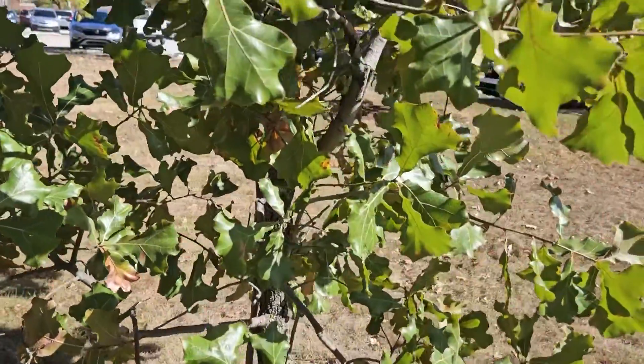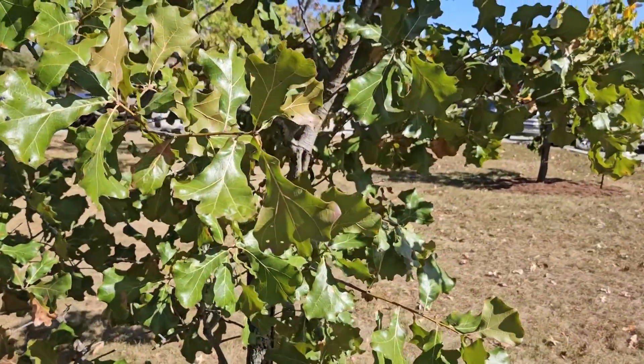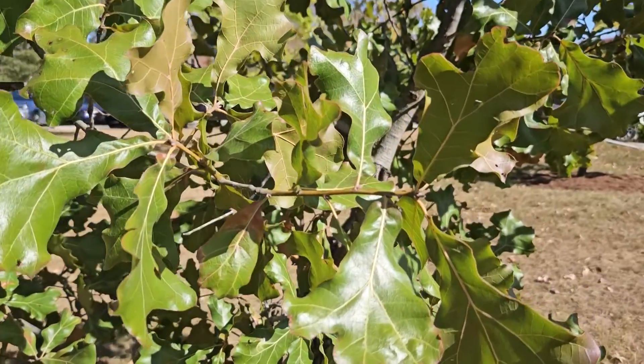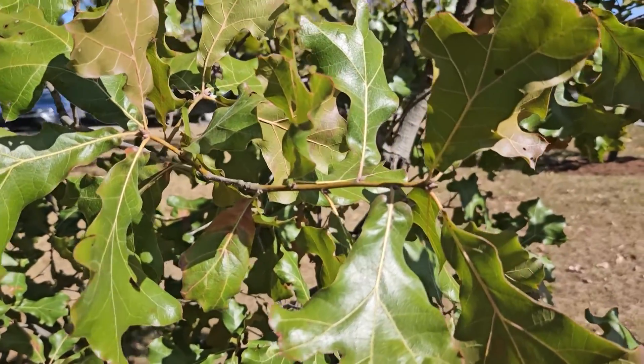Acorns on blackjack oak are somewhat similar to black oak acorns with some striping on them. However, the acorn caps will cover about a third to half of the acorn and do not have the loose fringes on the outside edges like black oak does. The scales are nice and tight.